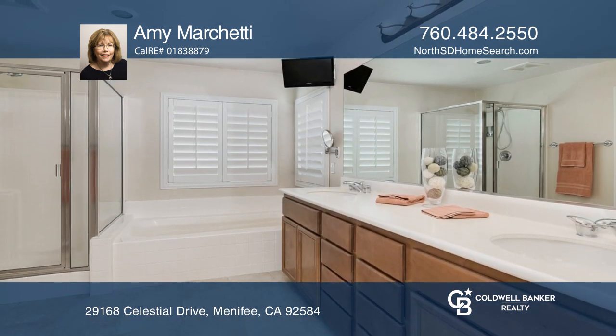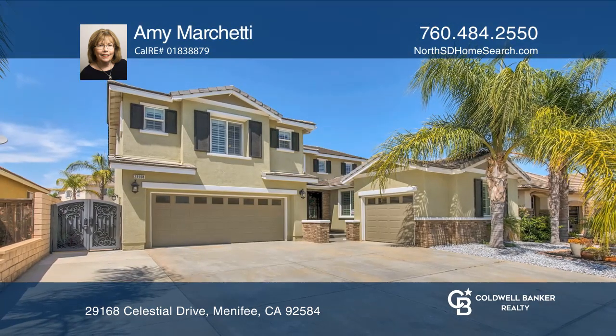All four TVs are included. Don't wait, schedule a tour with Amy Marchetti before it's too late.